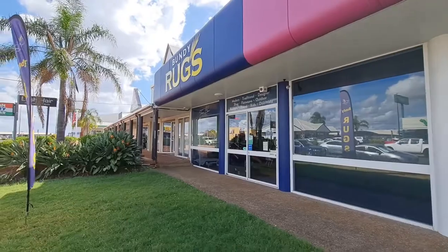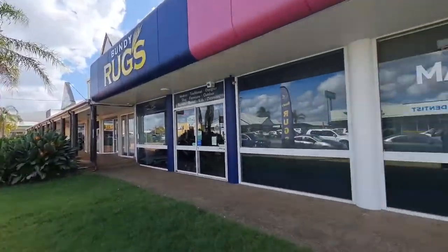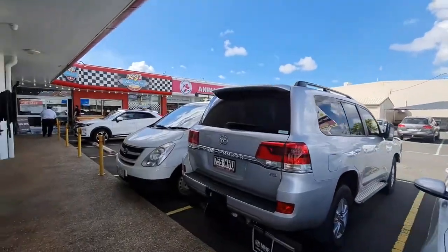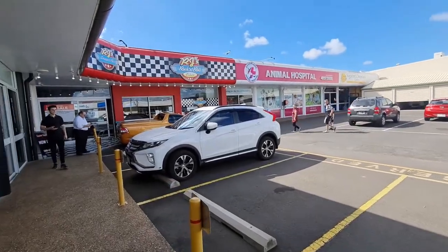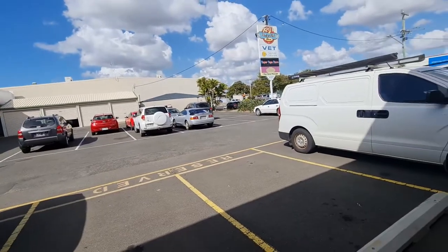It basically stops where the rug section finishes up, and then it joins itself to the next lot of shops as well. There's plenty of parking, which is great — especially for people visiting the vet, dropping off their cats and dogs. And when you have a restaurant it's good to have this type of parking. We've got reserved and general parking as well.